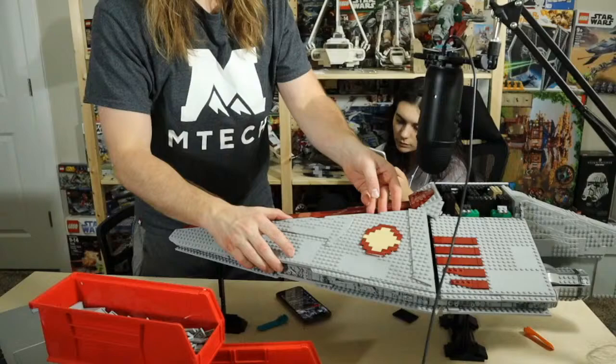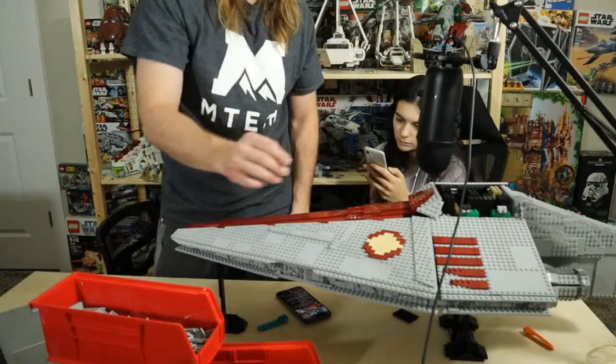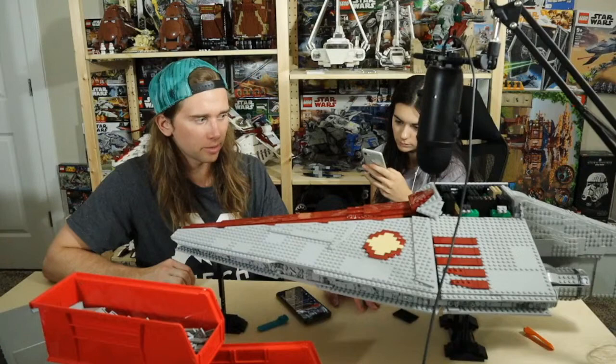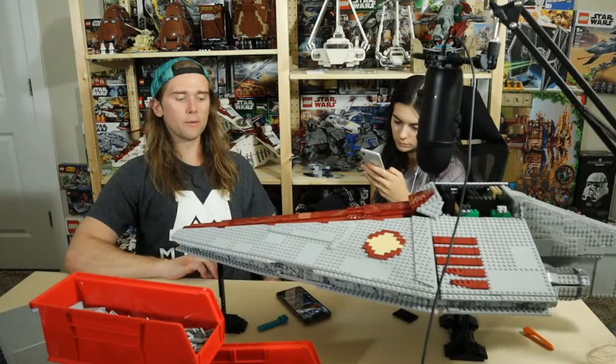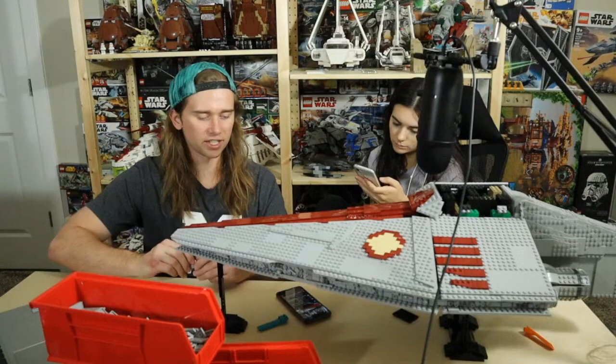A lot of people were critiquing the brick-built insignia on the side. Solid Brick Studio suggested buying a decal and putting a sticker there, but I didn't really know where any good custom decal places were. I think I might just stick with the brick one. I may end up changing it — I'm kind of wrapping up this Acclimator build to get started on my next MOC, but there are things I'll definitely tinker with once it's done.